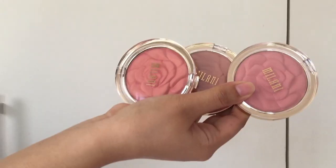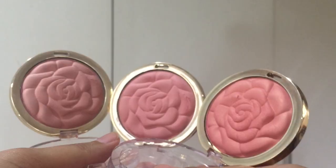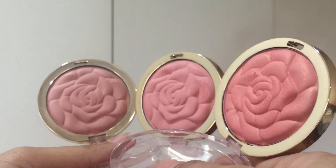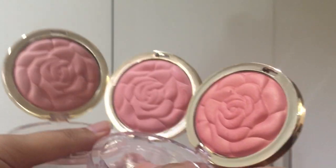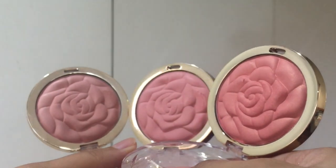These Milani Powder Blushes retail for $10 each and there are currently 4 shades that are a part of their permanent collection. I have 3 of their permanent shades. I decided to not get the Coral Cove because it's just too bright for my liking.